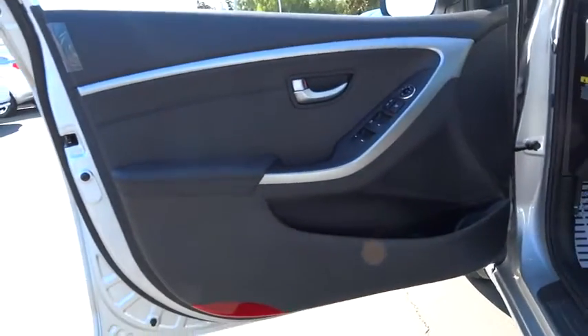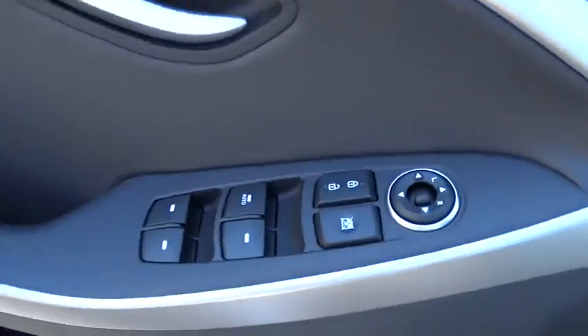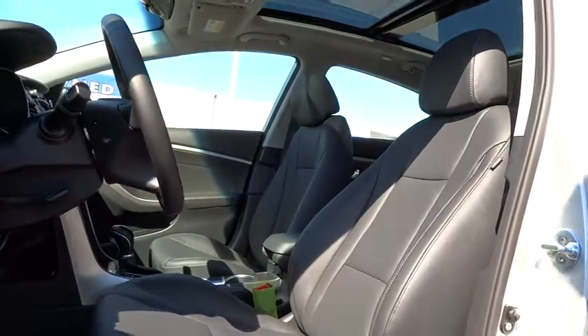Keyless entry, aluminum wheels, four-wheel disc brakes, rear defrost, FWD, AM FM stereo radio, power door locks, MP3 player, fog lamps, CD player, bucket seats.